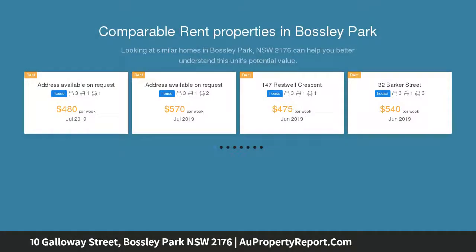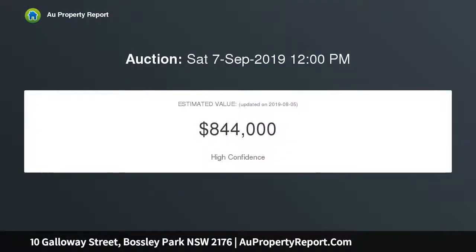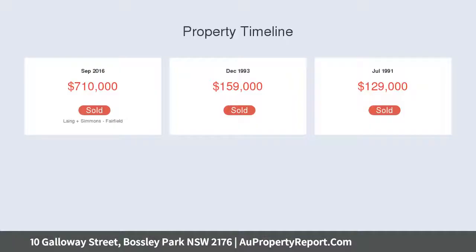The property includes a two-bedroom granny flat featuring only the finest fixtures and inclusions throughout. The properties are positioned on a prime 553 square metre corner position in a quiet street. The main house features three commodious bedrooms, main with ensuite and walk-in wardrobe.